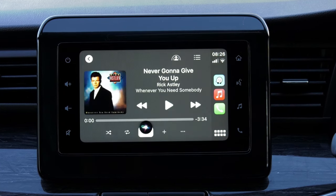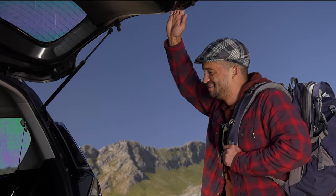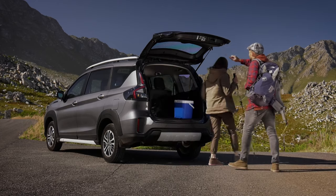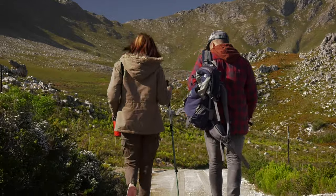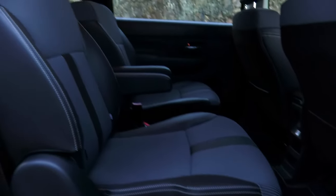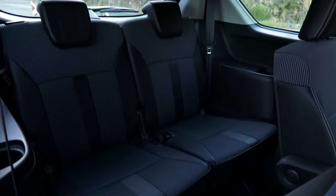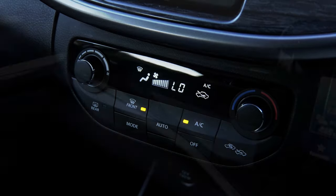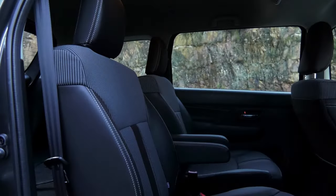Perhaps the XL6's greatest achievement is its ability to not only take you places, but to take your loved ones along for the ride — and to do it all in a very comfortable yet economical way. As can be derived from the name, the XL6 is a true six-seater, with creature comfort spread out across the cabin to ensure a safe and convenient trip for all occupants.